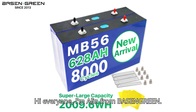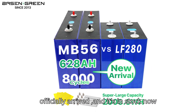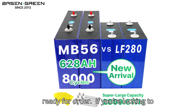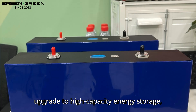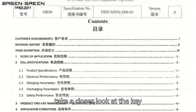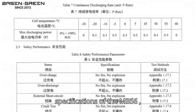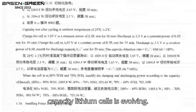Hi everyone, I'm Ollie from Basin Green. The highly anticipated EVE MB56628A has officially arrived and it's in stock now ready for order. If you're looking to upgrade to high capacity energy storage, now is the time. In this episode, we'll take a closer look at the key specifications of the MB56L and explore how the market for large capacity lithium cells is evolving.